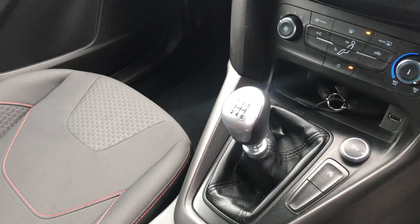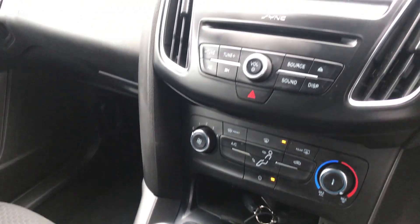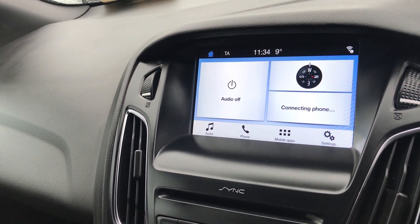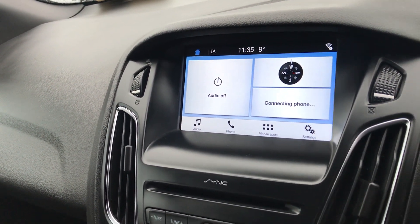Inside we have a 6-speed gearbox, heated windscreen, air conditioning, CD player, Bluetooth, Apple CarPlay and Android Auto as well — so full smartphone mirroring in this car.